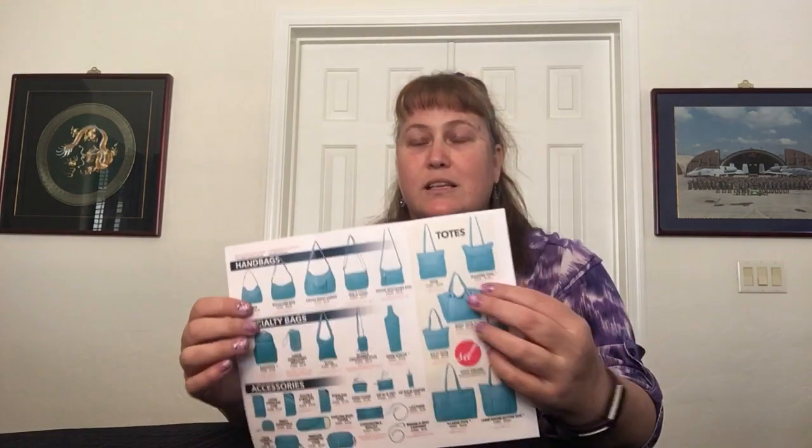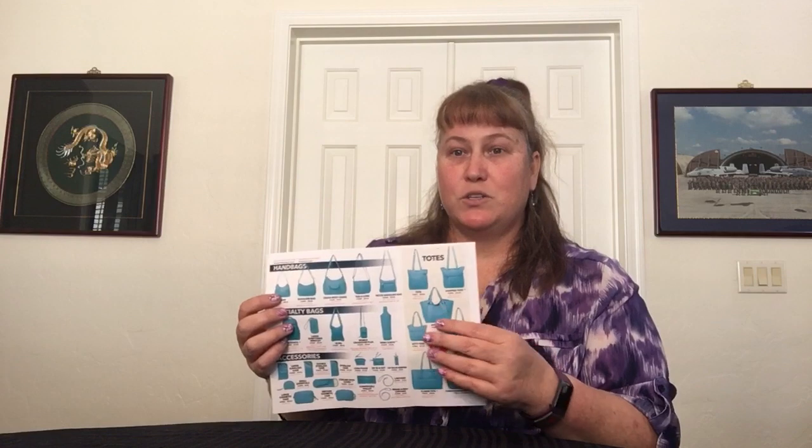When you order, you also get a little pamphlet that shows you important things — you can find all of this on the website as well. It gives you a one-stop shop to see all the different styles available, though it doesn't tell you which patterns each style comes in. The pamphlet shows current pattern selections but not retired ones. The only way to see retired patterns is during pop-up shops, online outlet sales, or at a store that carries Stephanie Dawn.